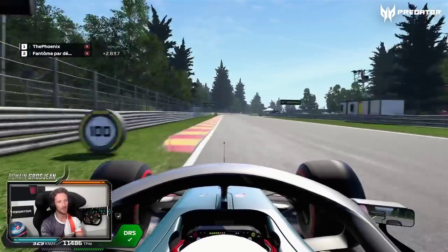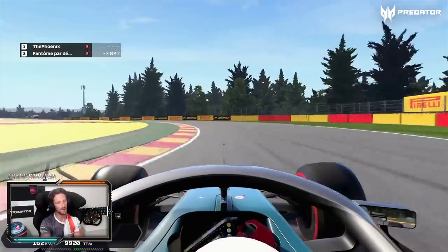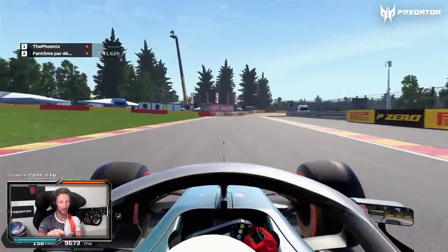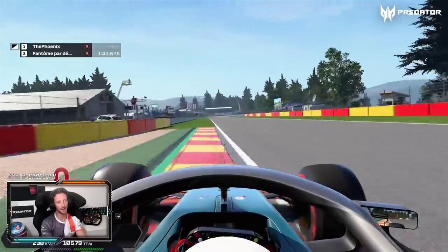Les Combes: super late braking, halfway through the curb, carries some good speed in. Make sure you get the second apex right — not too much to the right, as this is a key corner, going down to Stavelot.